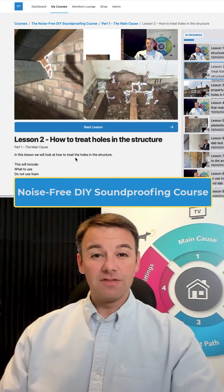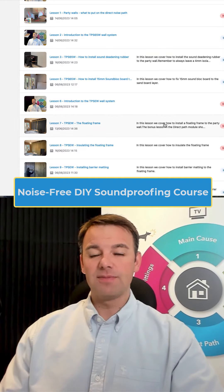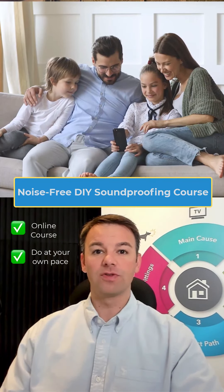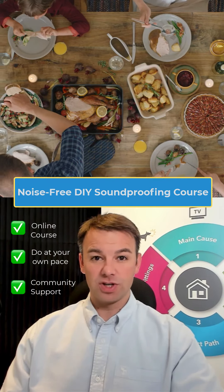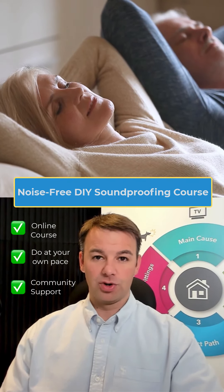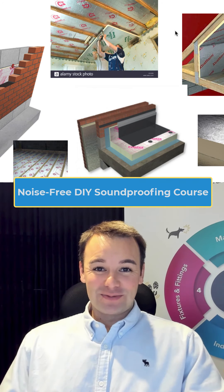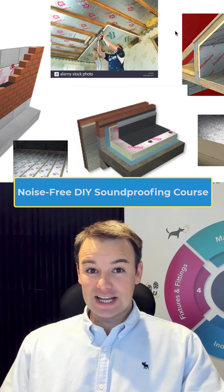If you're a confident DIYer, builder, or in the trade and you're suffering from noise from neighbours, this is a great course for you. If you live in a semi-detached or terraced property and you have noise from neighbours, this course will show you how to professionally soundproof your home for you and your family — reducing the noise so you feel more settled, more comfortable, feeling like you don't ever want to move.